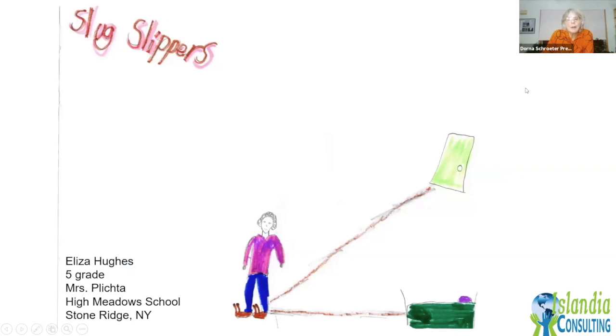How does biomimicry inspire young people? Many years ago I did a presentation to fifth graders. After I left, the teacher came running after me with a design from a little girl whose grandfather has Alzheimer's and was leaving the house and getting lost. She designed 'slug slippers' — because slugs leave a slime trail — so her grandfather could find his way home. From just a one-hour program. That's the amazing inspiration that biomimicry can spark.